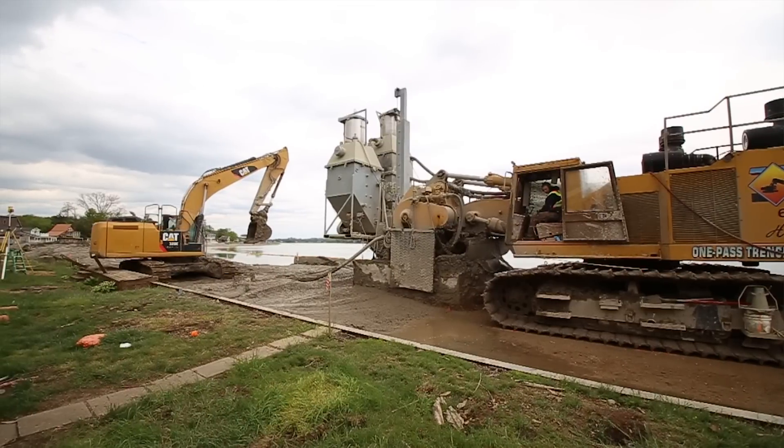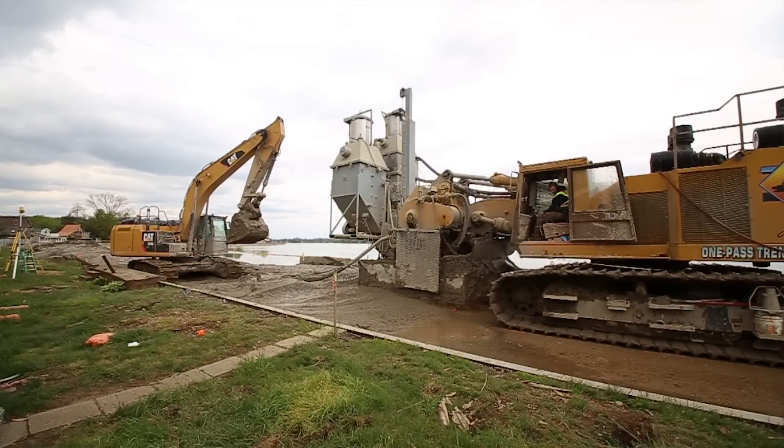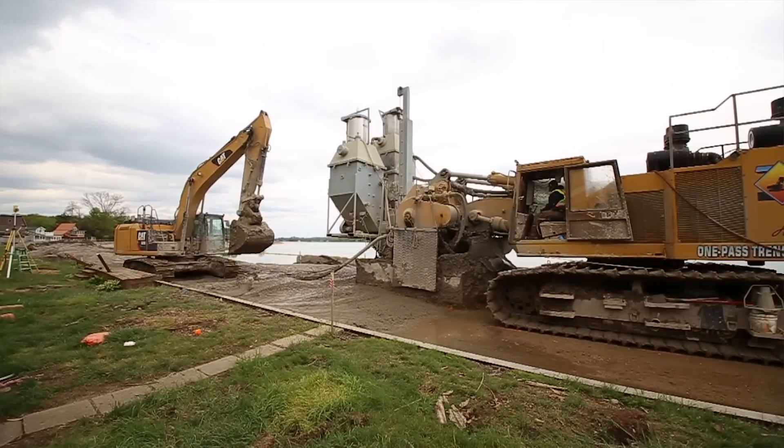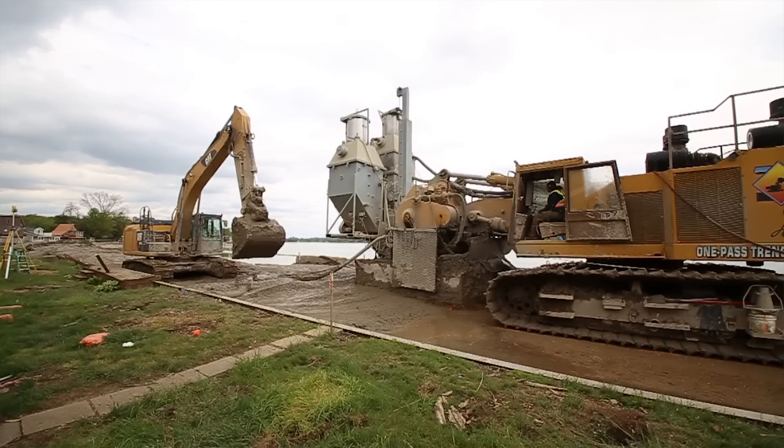This project at Buckeye Lake, Ohio has been on an accelerated schedule, and the accelerated schedule didn't equal a poor product — that's for sure. We're seeing very good recovery on our coring of their walls and very good test results. So even though everybody's being pushed, the product is still 100% good.